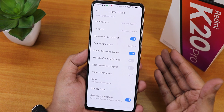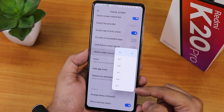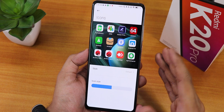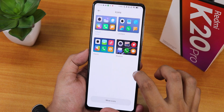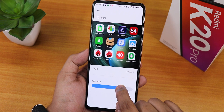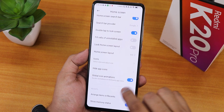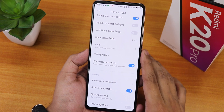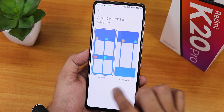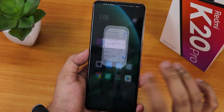We have fill cells, uninstall apps, lock home screen layout, and you can change the home screen layout to many grid options. There's the icon pack option where you can change icon styles - you can download icon packs from the theme center. Icon size you can increase or decrease however you want. We have hide app icons, global icon animation, arrange items in recent so you can have vertical or horizontal recents, show memory status, and show selection options.